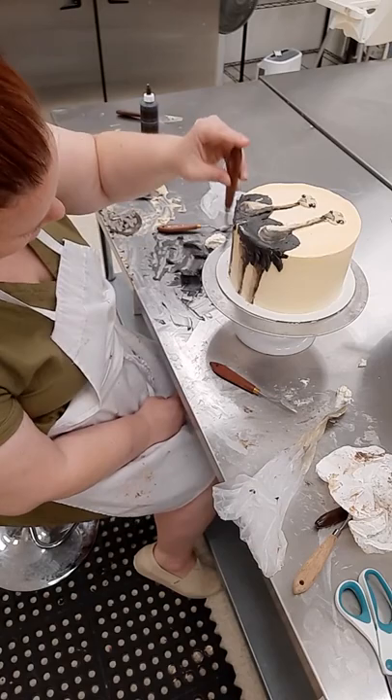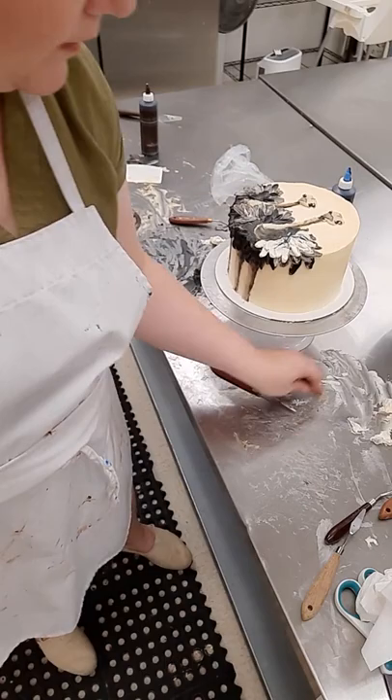So the customer actually ordered a six inch cake and I started making an eight inch cake — whoops, my bad. Anyway, I hope they don't mind getting a bigger cake. I'm definitely not going to charge for the bigger cake.